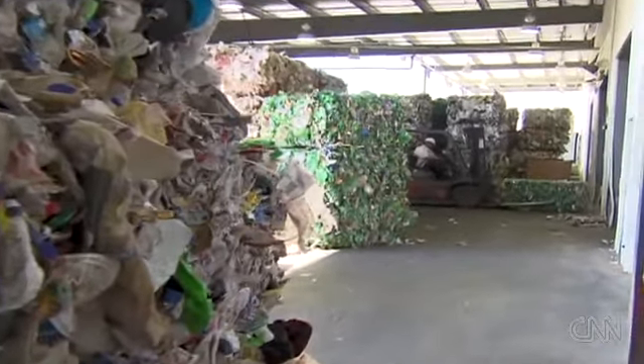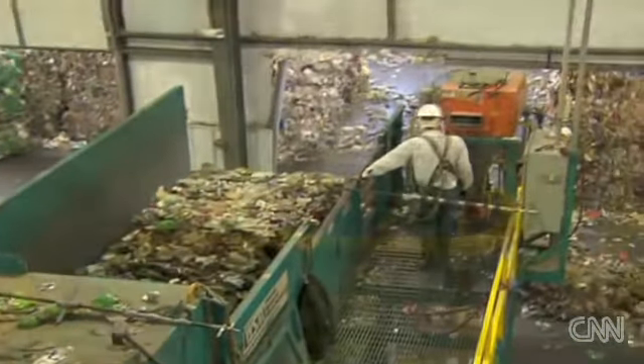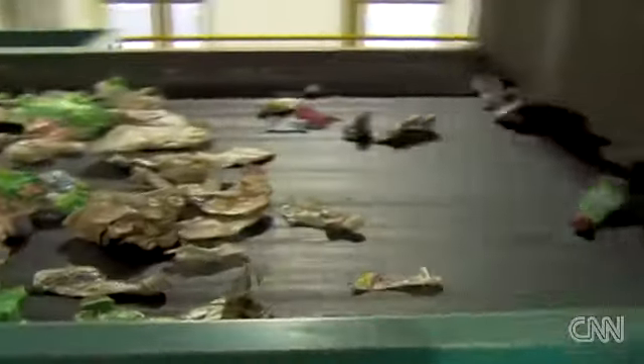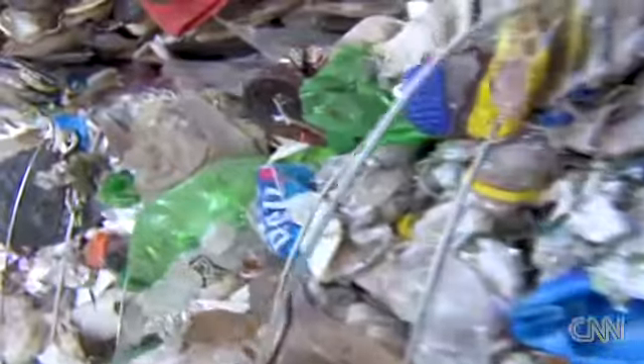This is where old bottles become new again. This high-tech facility is the result of a three-year-old partnership between United Resource Recovery Corporation and Coca-Cola. The operators say it's on track to become the largest bottle-to-bottle recycling plant in the world by the end of this year.